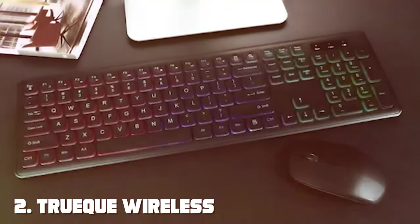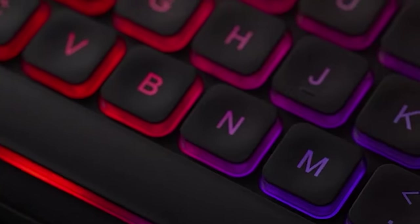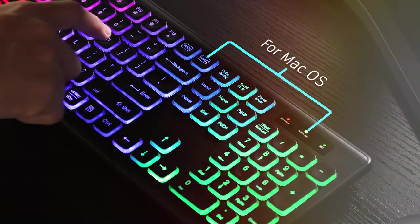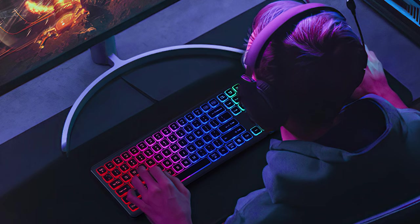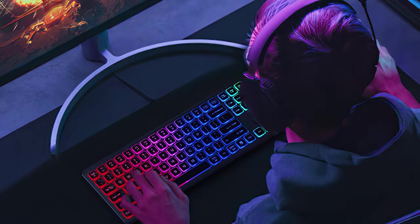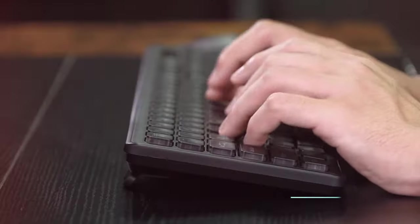Moving on to number 2, we have the TRIQ Wireless Keyboard and Mouse Combo with RGB Backlit — a stunning addition to any workstation, especially for those who appreciate a touch of style and flair in their peripherals. This combo not only offers a comfortable typing experience, but also adds vibrant and customizable RGB backlighting to your setup.